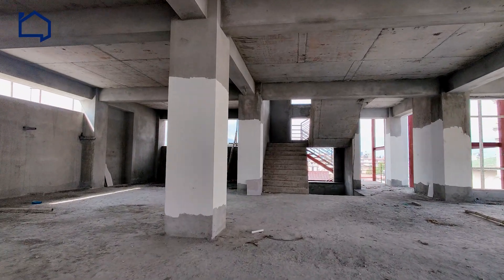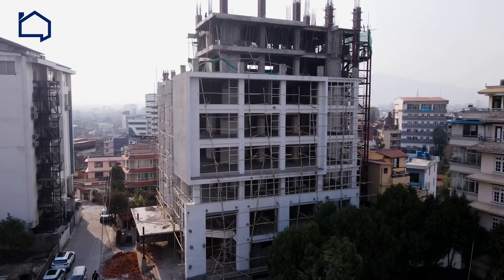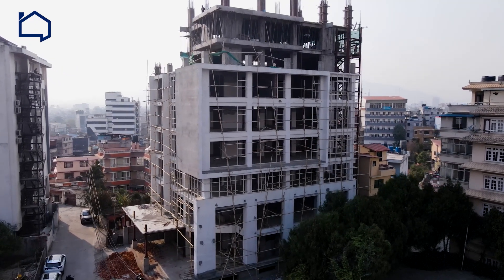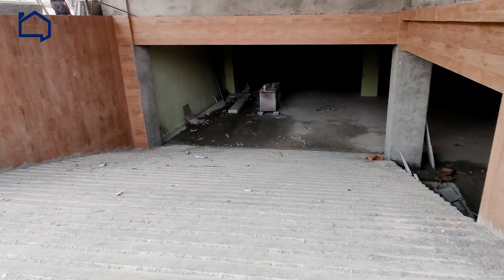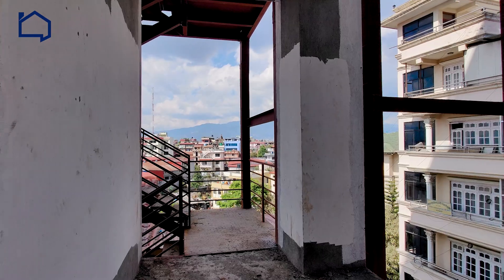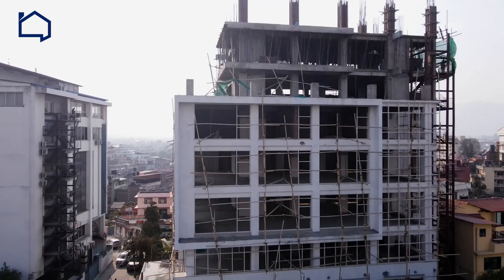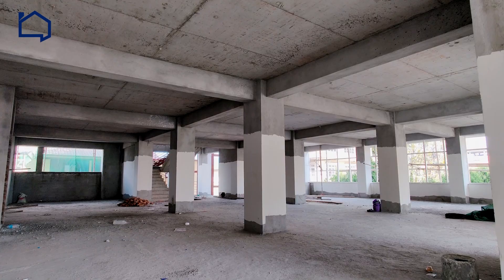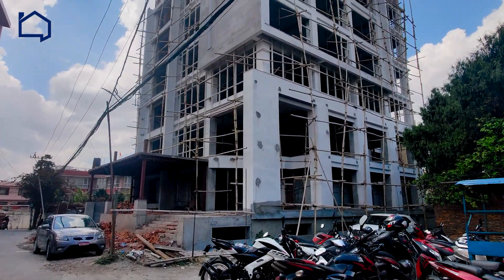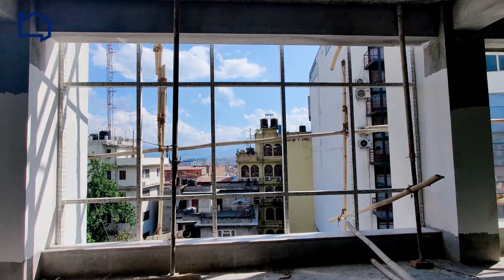Now let's look into the amenities this building has to offer. This particular building offers an underground basement parking, a lift with the capacity of eight people, and a staircase which goes all the way to the top floor from the basement itself. You can also find an emergency exit on the northern part of the building. Additionally, other features include ample lighting on each floor, easy access with transportation, an amazing view from the top of the building, and the building follows every standard protocol that a commercial building has to follow.